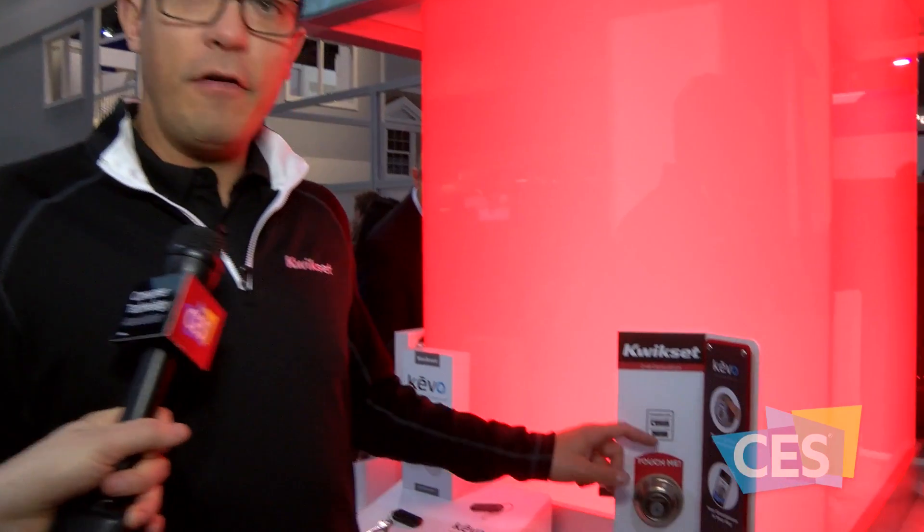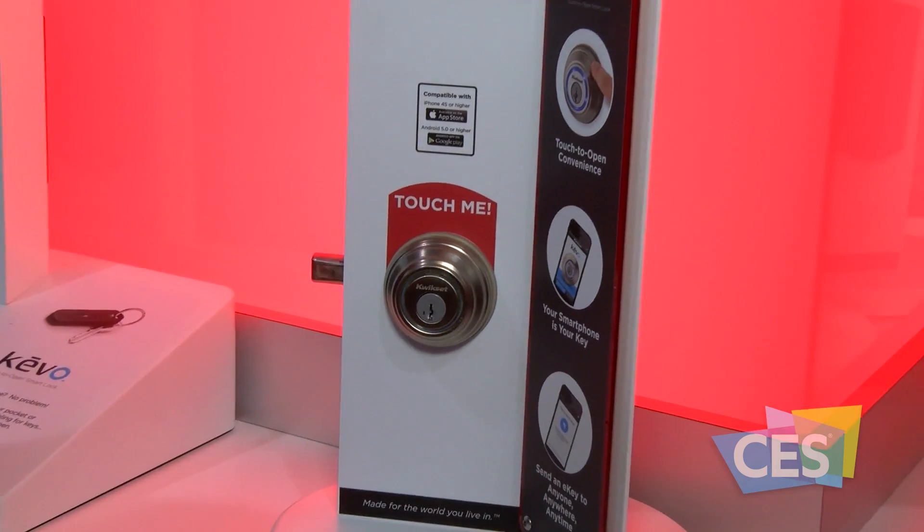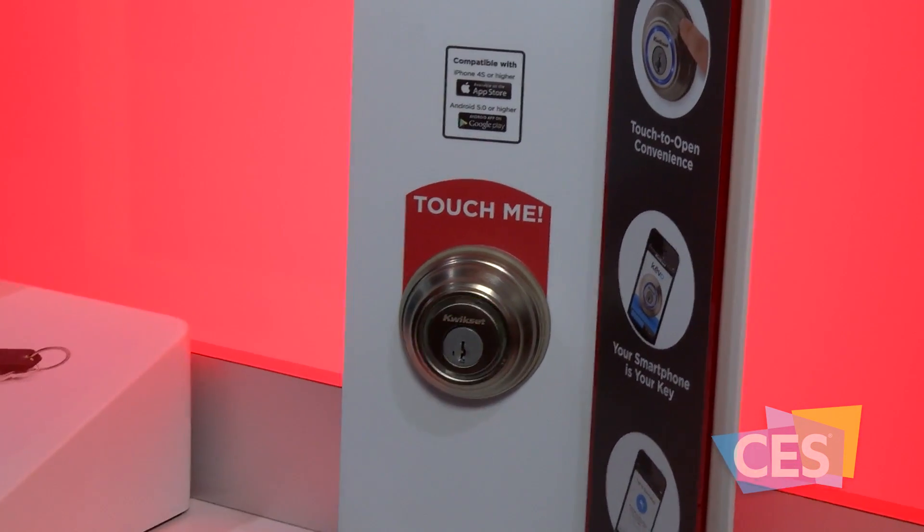What we're showcasing here at CES is a brand new version of the Kwikset smart lock. It's a second generation product and it features a touch-to-open feature — touch the product and it automatically finds your smartphone that you've got paired with this deadbolt.